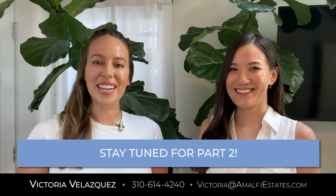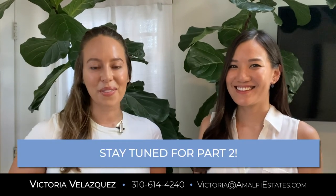Please stay tuned for next time when we're going to go over HomeLight's amazing trade-in program.